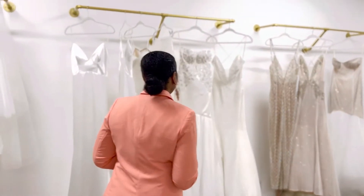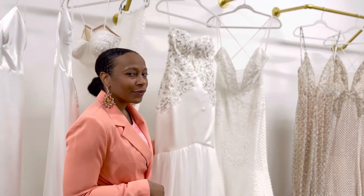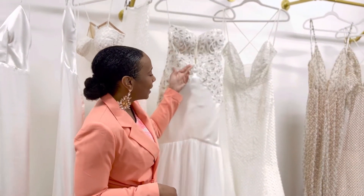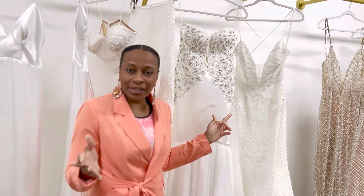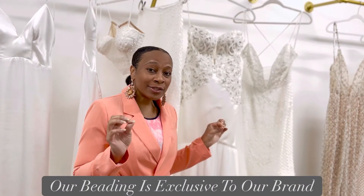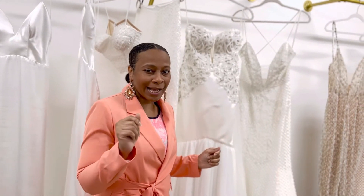Come along with me, let me show you some of our beautiful gowns. This is our beautiful Simone — isn't she gorgeous? Beautiful plunging neckline and this beautiful beading. Another unique experience we offer is that all of our beading is exclusive to our brand. So if you're that girl who doesn't want anybody to look like you, we got you.